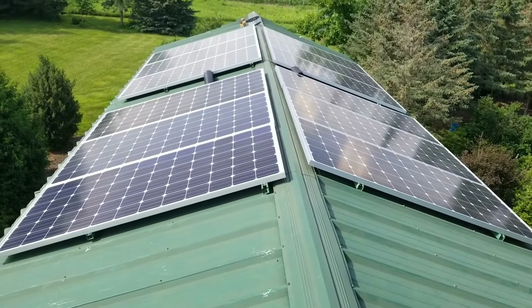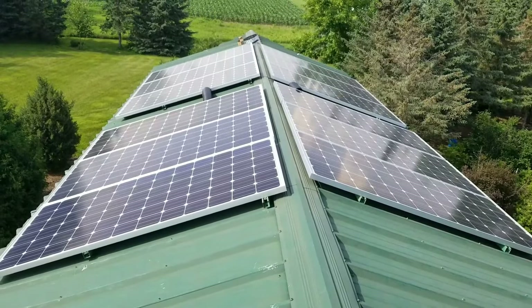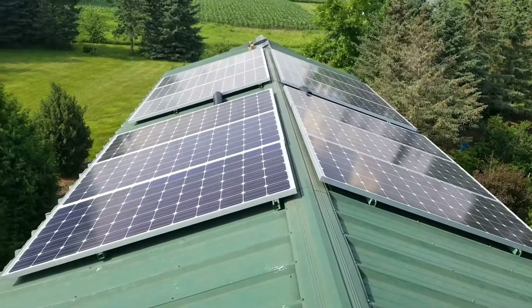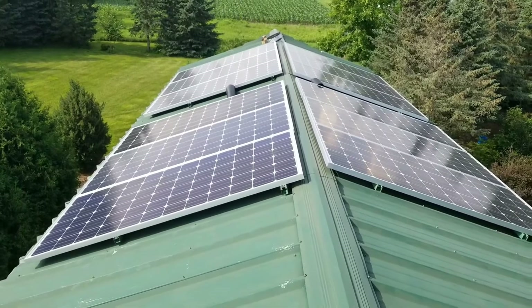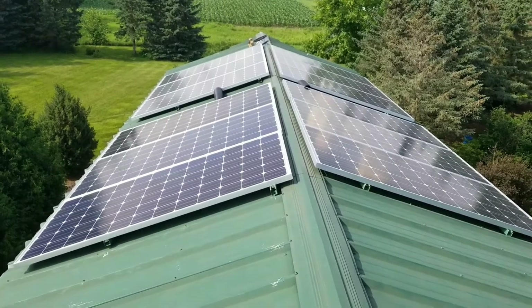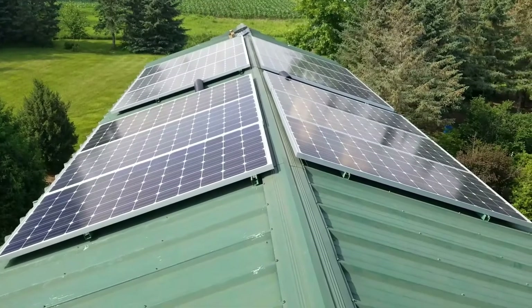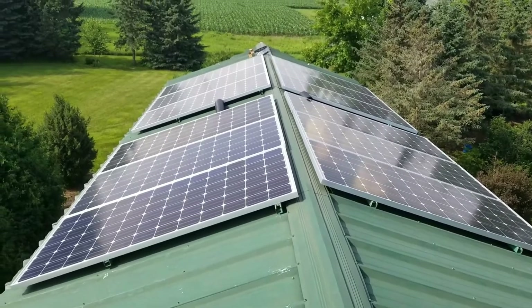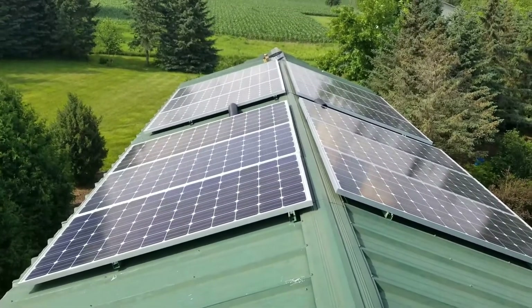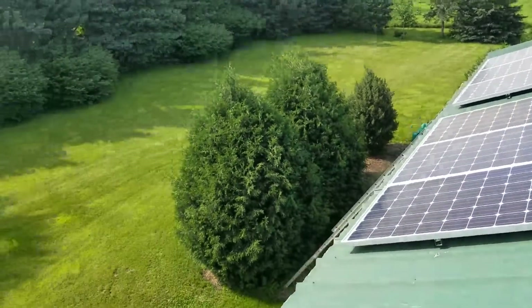Well, these are the solar panels up here. We have 12 320-watt monocrystalline solar panels powering the system right here — one of my first installs, one of my installs I did in 2016, with Clem.